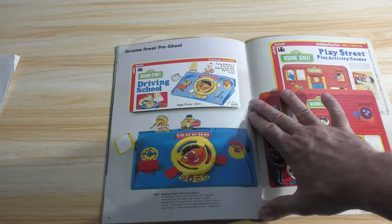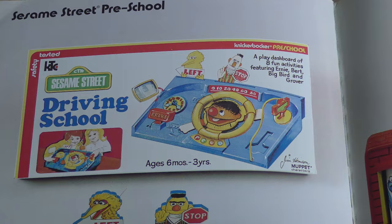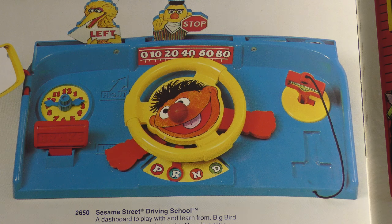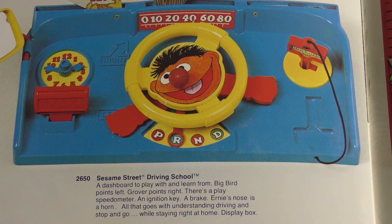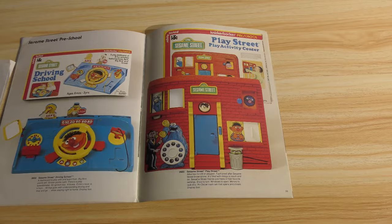Now we're getting into Sesame Street — Sesame Street's still around, not this Sesame Street though. Sesame Street turned to crap after Elmo was introduced, in my opinion. Driving school — that's great, looks like the kind of toy you'd attach to a stroller to keep the kid occupied. This is what parents used to do before cell phones — give the child something functional to actually play with instead of letting them stare at a screen. Play Street play activity center — that's neat, look at the big dial.